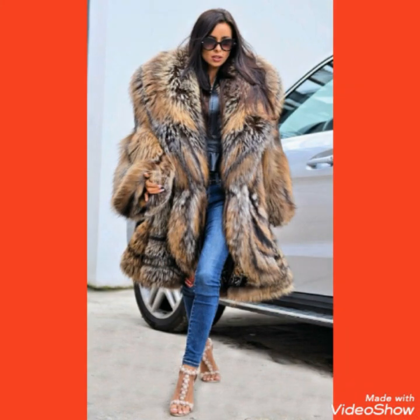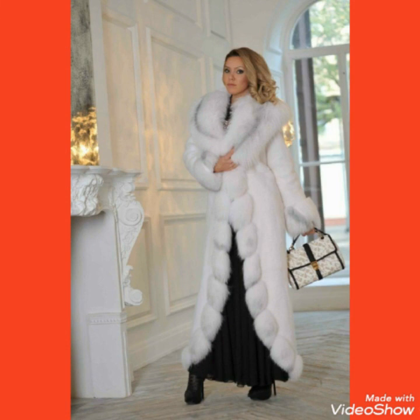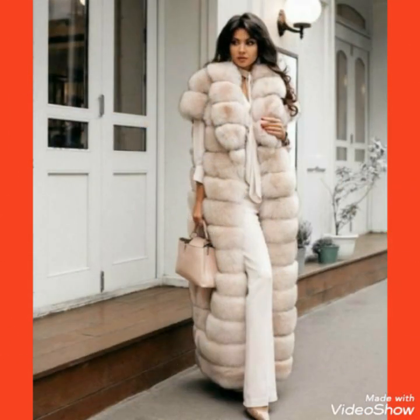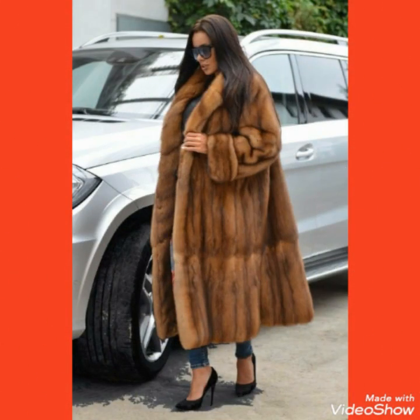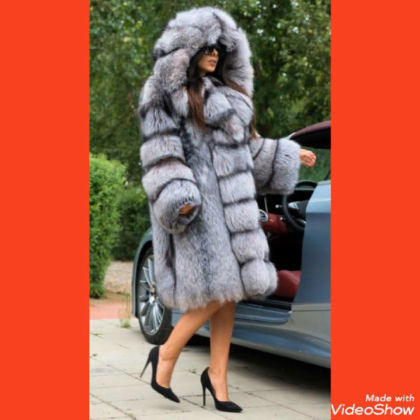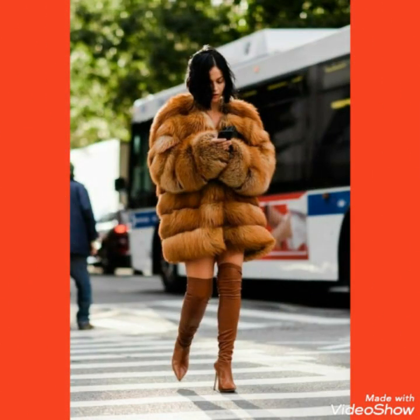If you want to buy these folks for long coat online, I will tell you the best websites. You can buy these from Amazon.com, eBay.com, and AliExpress.com.